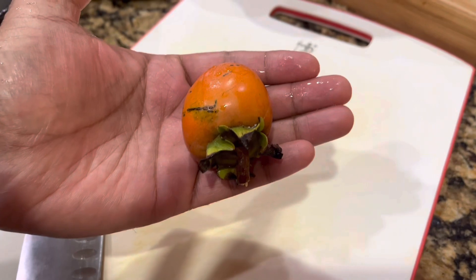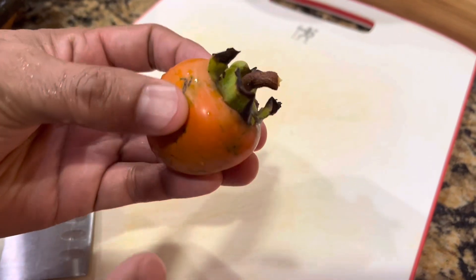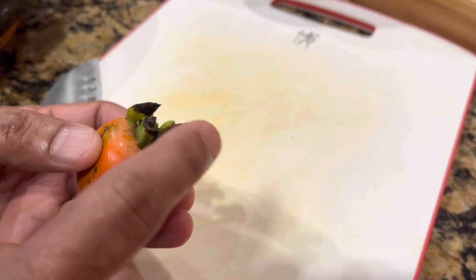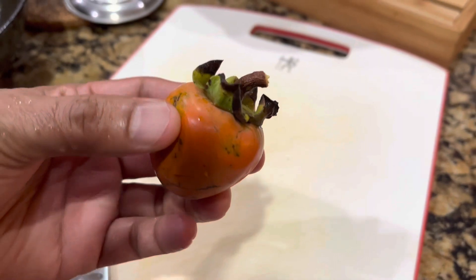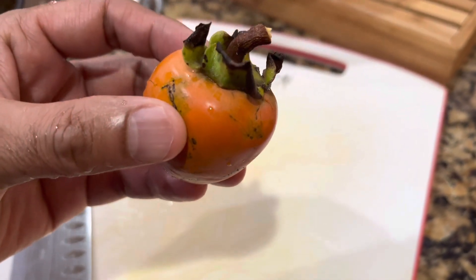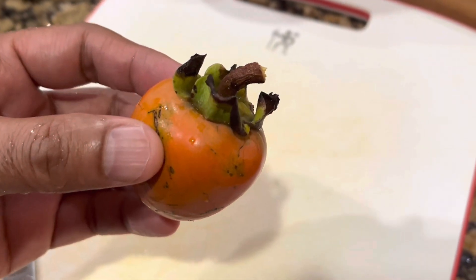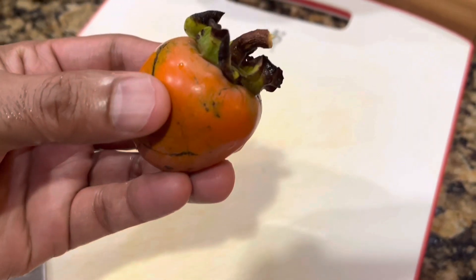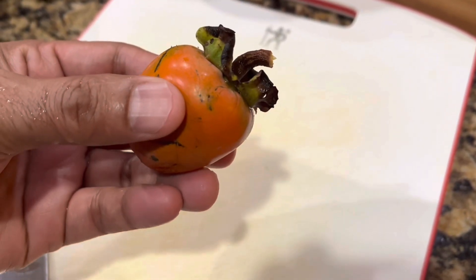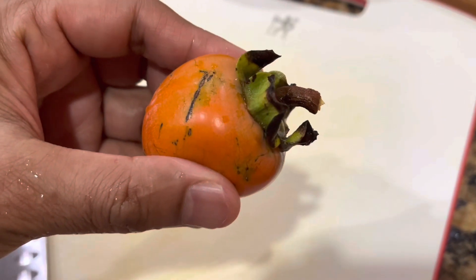Now we're going to cut it. One thing to note is knowing when to pick the right fruit. If you look at the stem, you can see that it's bent at an angle — that's when you know the fruit is ready to be picked. This is true for most fruits with a stem connected to the fruit, like fig, persimmon, or any stone fruit. When you feel it, it gives a little — not totally overripe, but it has some firmness with a soft feel to the skin.